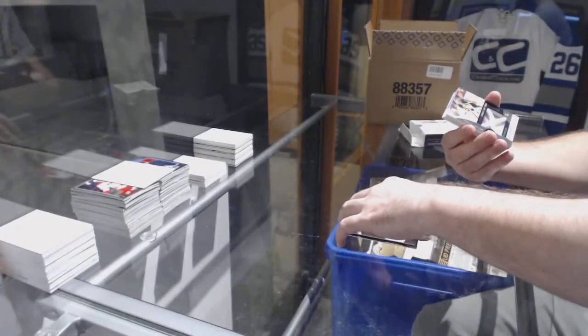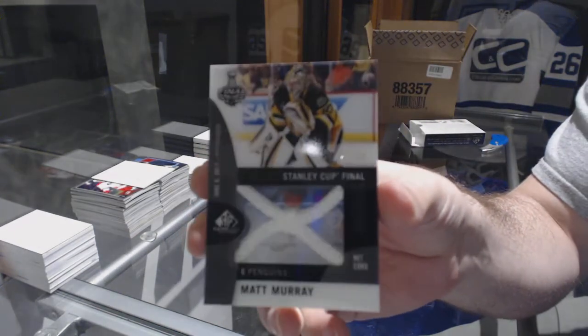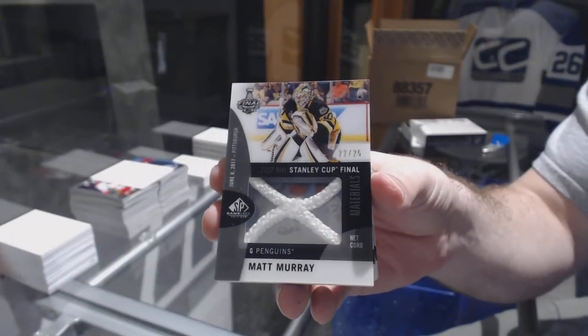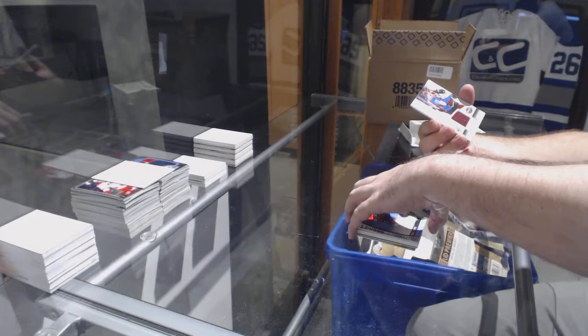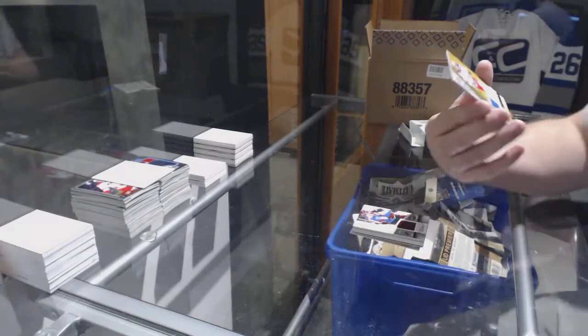For the Penguins, numbered to 25, Stanley Cup Materials of Matt Murray. Matt Murray number 25. For the Florida Panthers, authentic rookie auto — Owen Tippett. Florida Panthers. Colorado Avalanche, Skills Fabrics — Nathan MacKinnon. And for the Rangers, Philip Kittle authentic rookie.